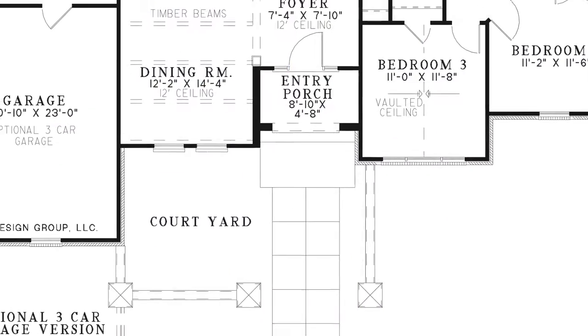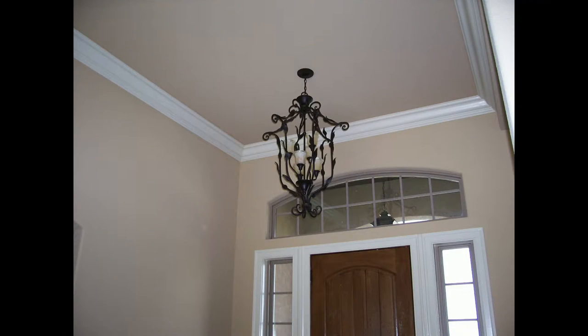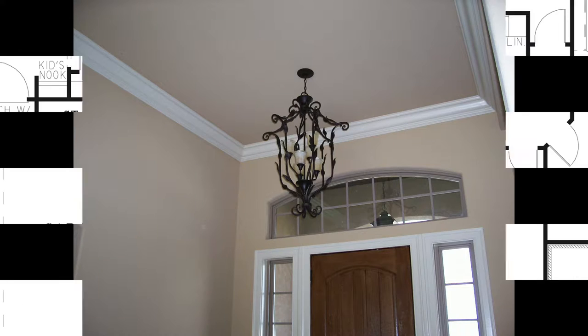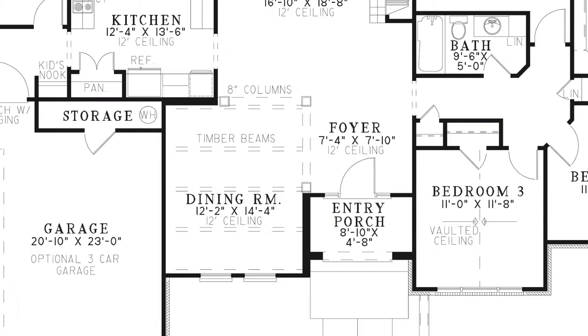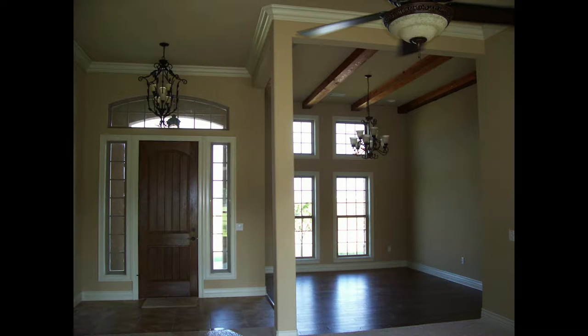Inside you'll find the dining room just to the left of the foyer. The dining room has exposed timber beams which are not structural, but you have the option to use them to add that extra bit of rustic charm.